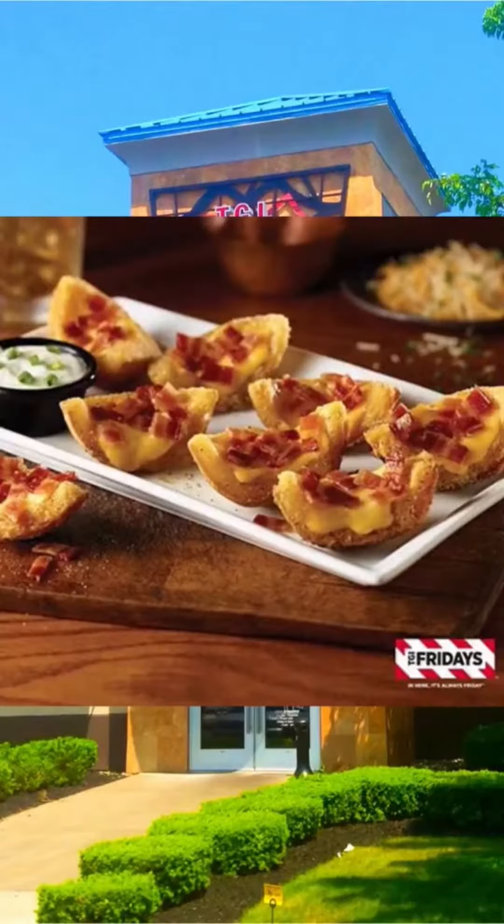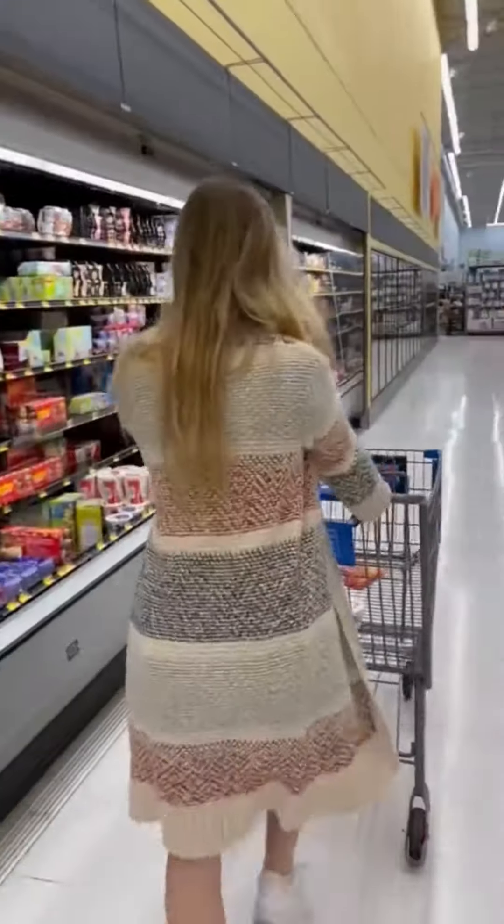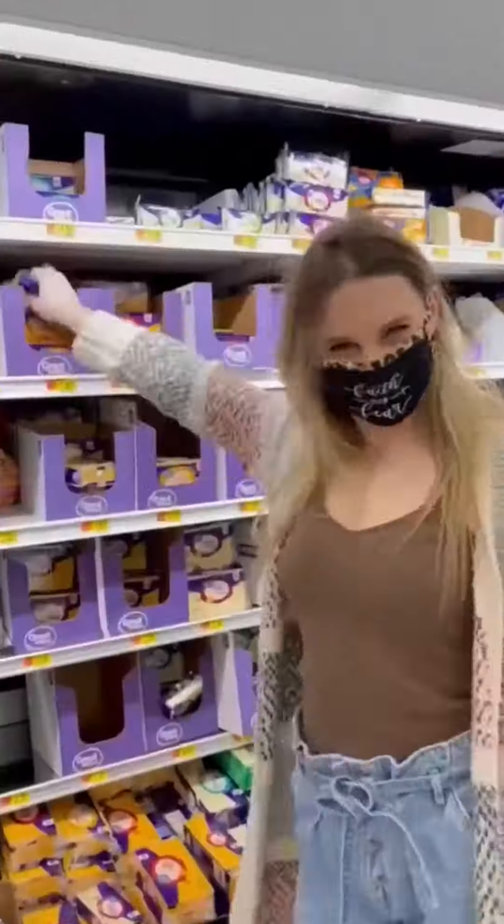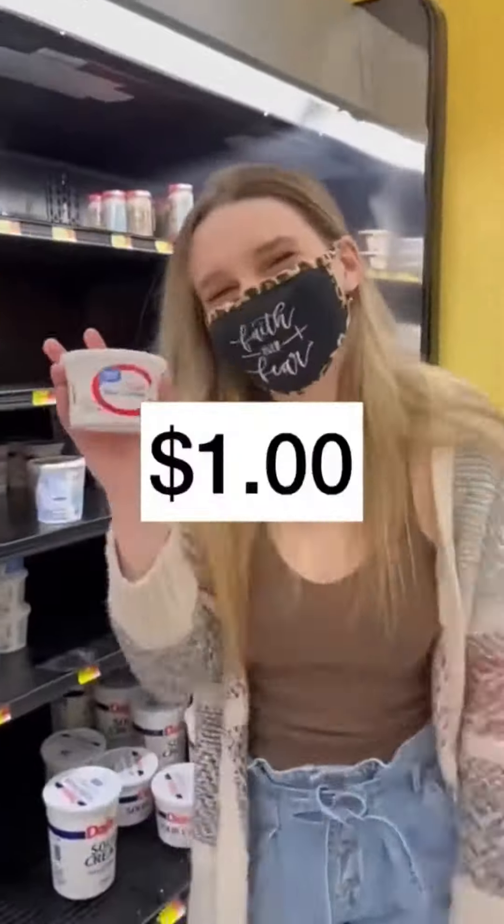TGI Friday sells loaded potato skins for $13.19. Today my mom challenged me to beat the price. So I picked up some potatoes, green onions, mild cheddar cheese, and sour cream — all for $7.84!